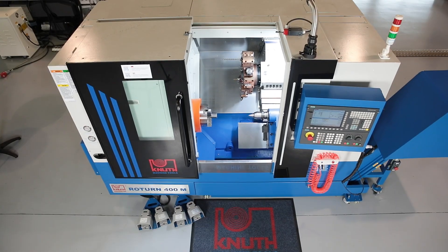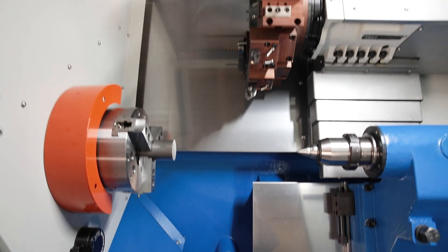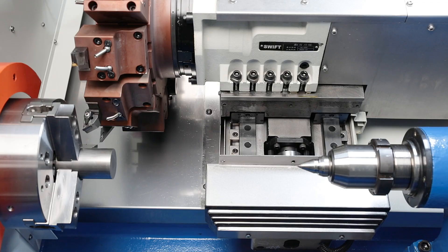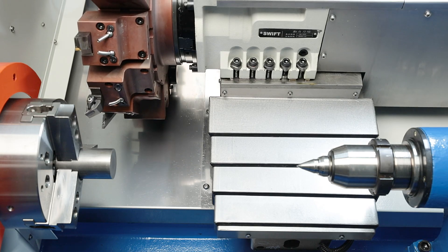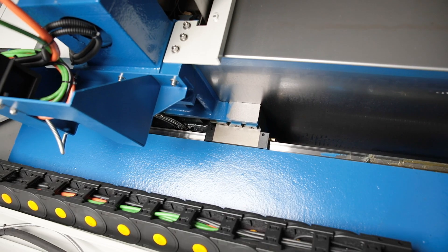The heavy-duty slant bed machine frame ensures high rigidity and optimum chip evacuation. Precision linear guides in the X and Z-axis ensure stability and accuracy under heavy loads.